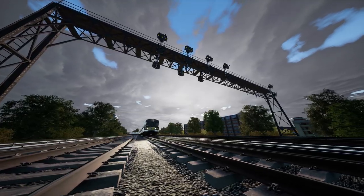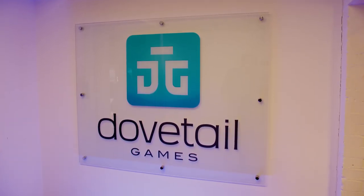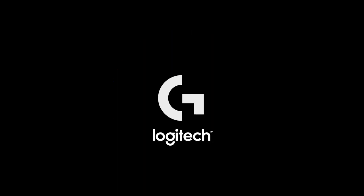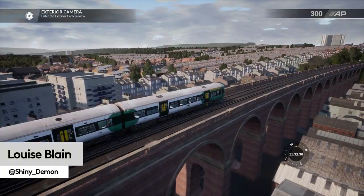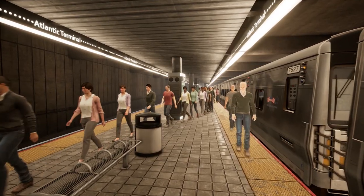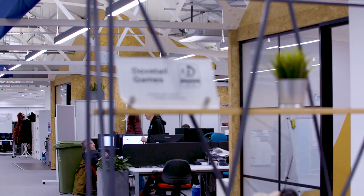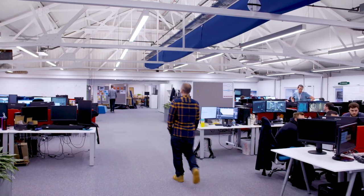What exactly goes into making a realistic simulation game? We caught up with Sim Masters Dovetail Games to find out. At Logitech G, we love simulation games, and we've done plenty of videos on not just the best ones, but on the reasons that we just can't stop playing. To delve deeper into exactly what makes the best sims tick, we took a trip to Dovetail Games — the studio behind Fishing Sim World Pro Tour and Train Sim World 2020.